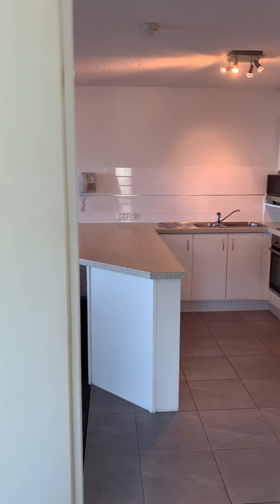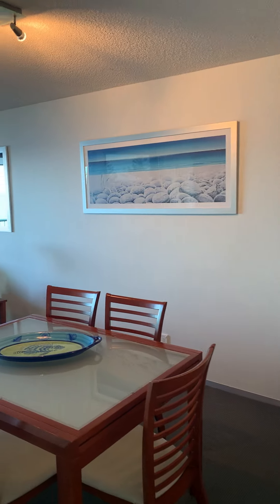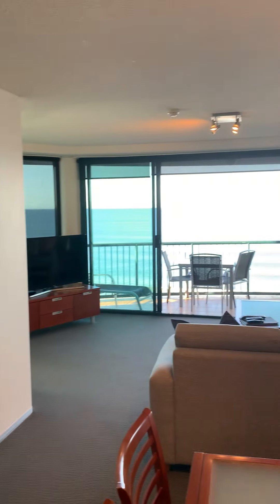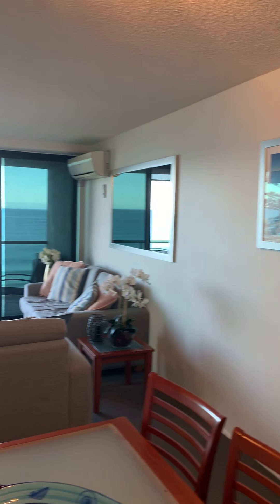We walk back out to the kitchen and into the living area. There's a nice big linen cupboard here with lots of room.